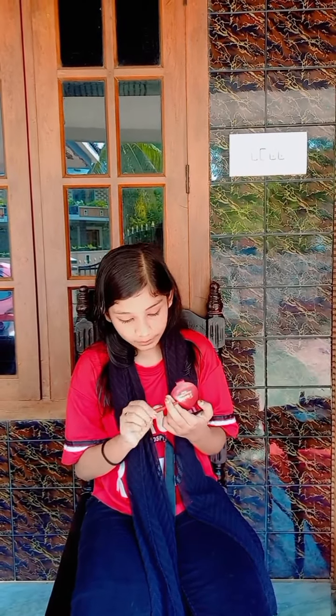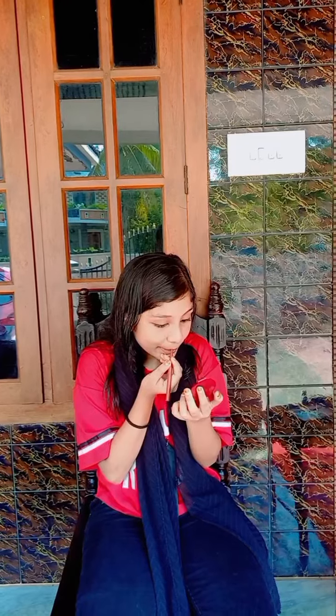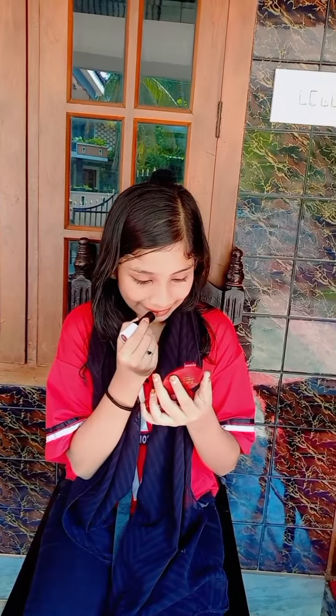I have this lipstick and I am applying it on my face. This is the final look, you guys!